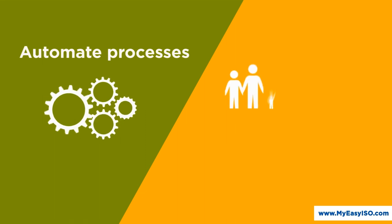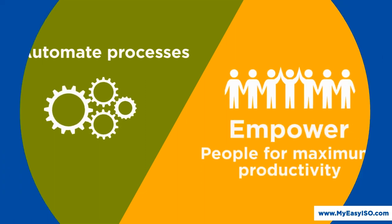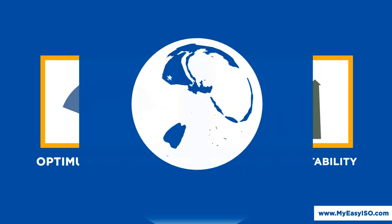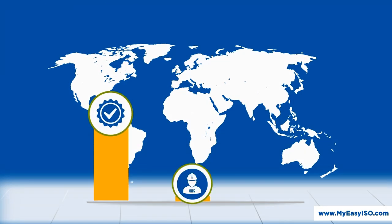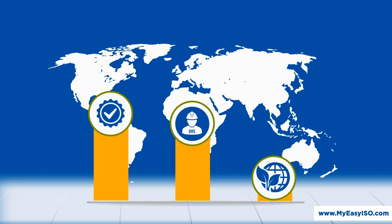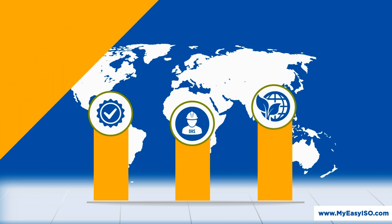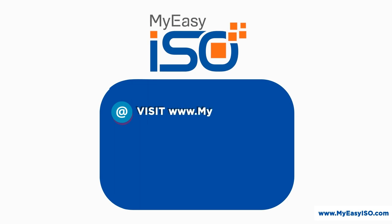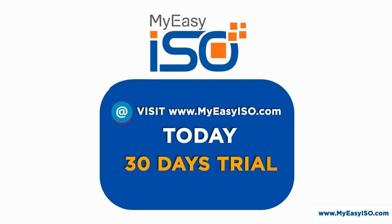Automate processes and empower people for maximum productivity, optimum performance, and enhanced profitability. Simplify and improve your quality, occupational health and safety, and environment ISO QHSE management system with MyEasyISO. Visit www.MyEasyISO.com today to select one of our attractive subscription plans or start with a free 30-day trial.